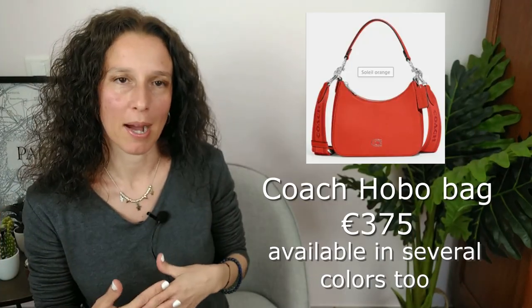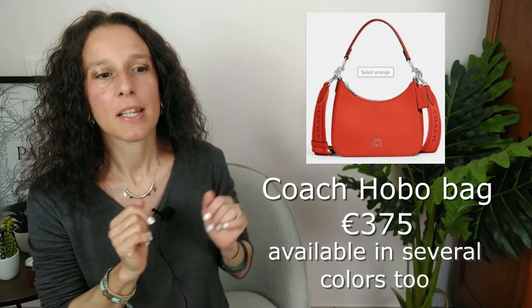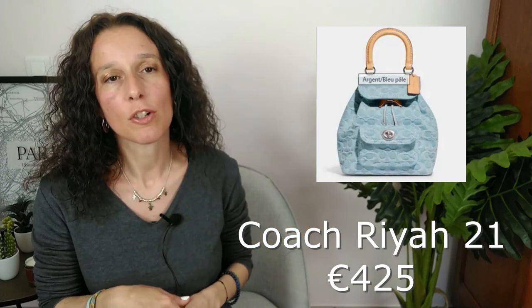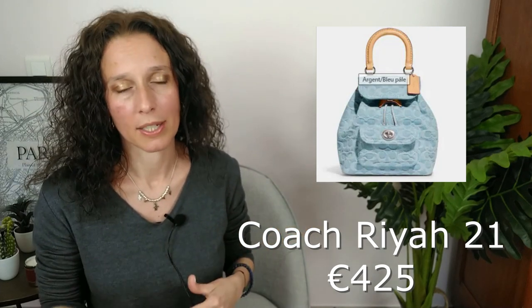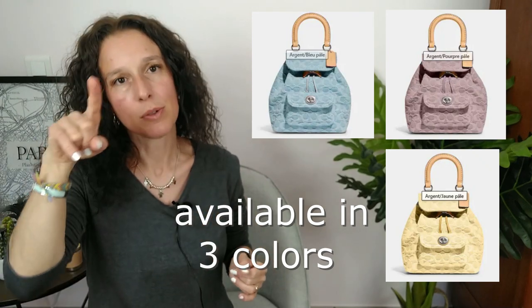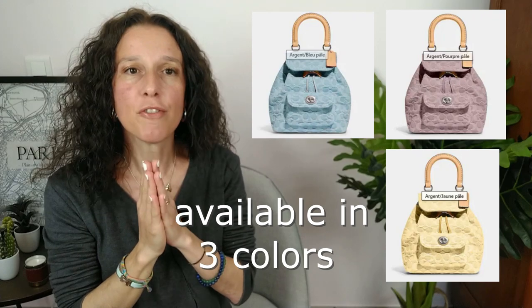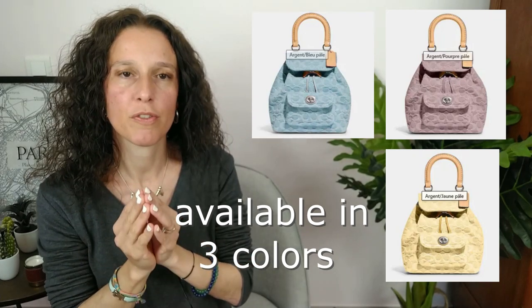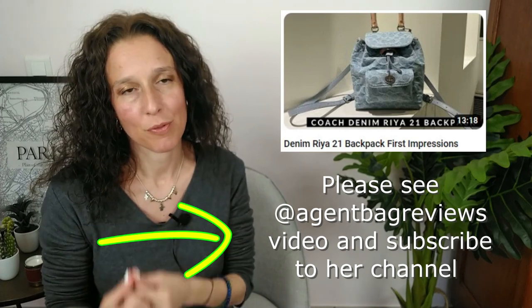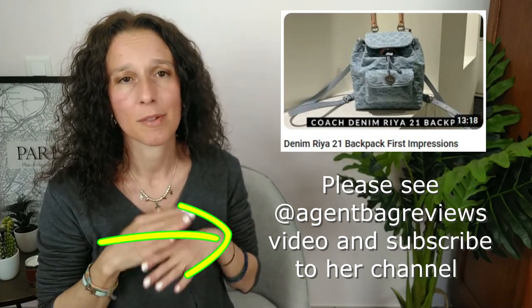Then there's a new oboe-style bag — and once again, it's a really nice bag. And something new I've never seen before: it's called the Ria 21. It's gorgeous — it's a lovely backpack. I love the top handle in leather. If you want a nice review of this bag, go check the channel of Julie from Agent Bags Review. She has the blue version and it's gorgeous.